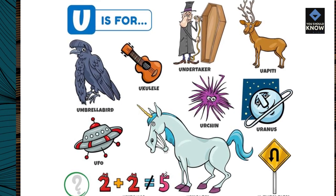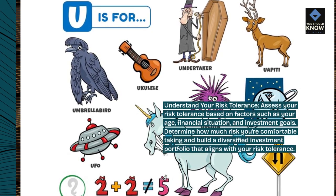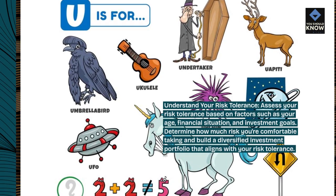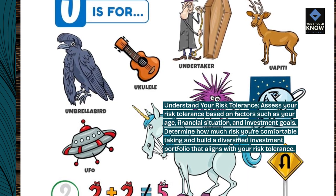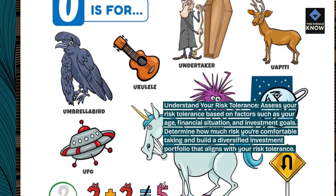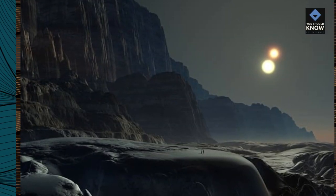Understand your risk tolerance. Assess your risk tolerance based on factors such as your age, financial situation, and investment goals. Determine how much risk you're comfortable taking and build a diversified investment portfolio that aligns with your risk tolerance. Diversify your portfolio.